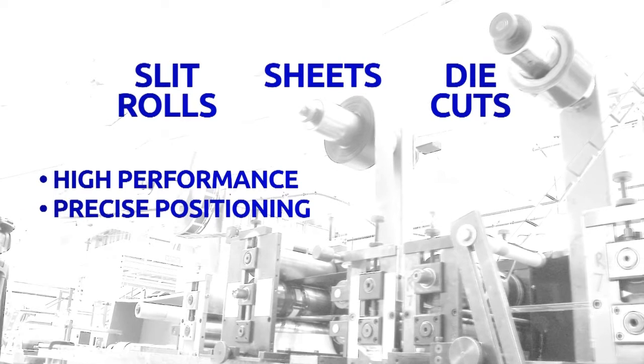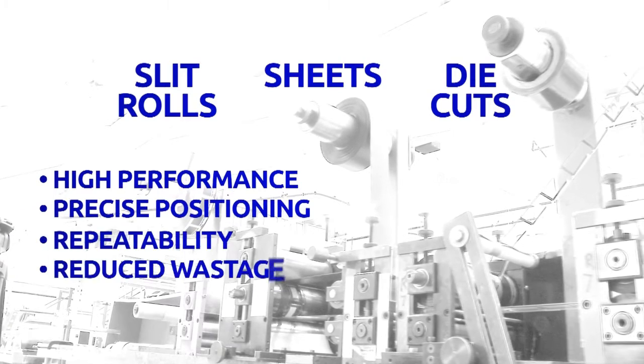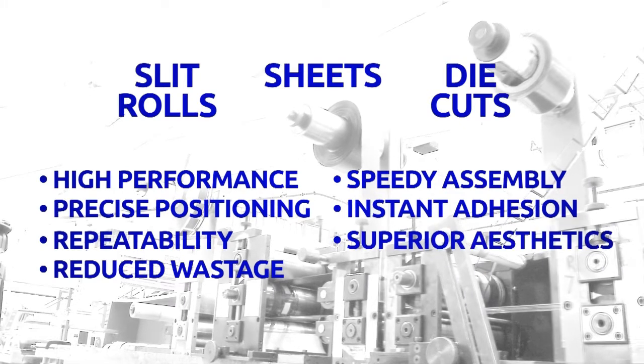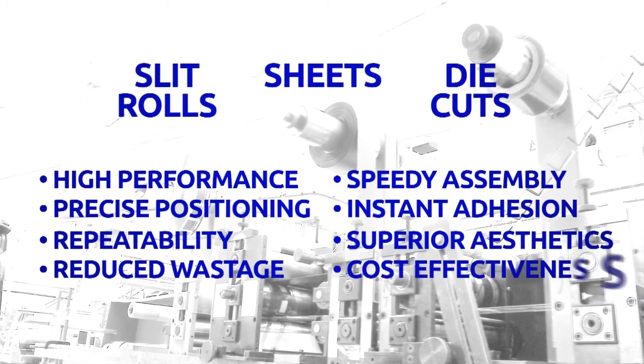Precise positioning, repeatability, reduced wastage, speedy assembly, instant adhesion, superior aesthetics, and cost-effectiveness.